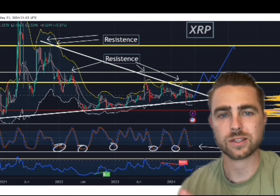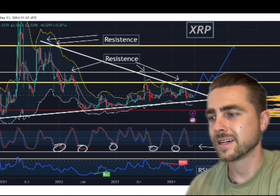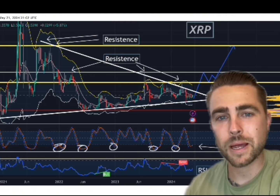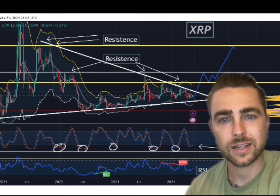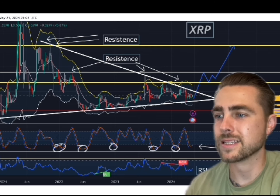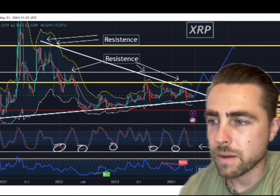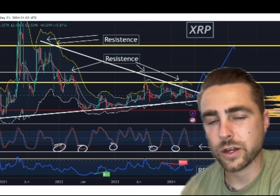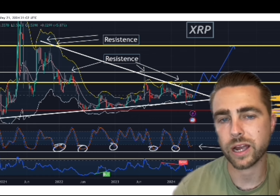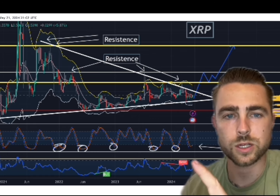For XRP, this support has been building since March of 2020 — it's been building for over four years right here. You can see we are about to break above this white line right here. We're going to move much higher.